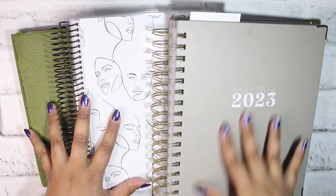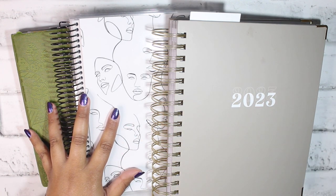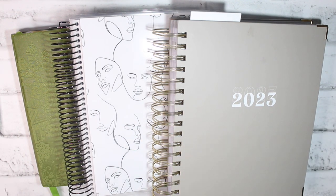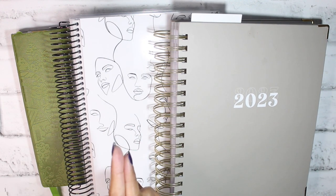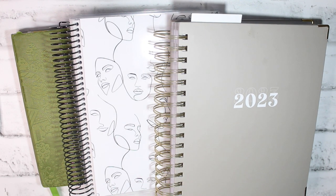Hello everyone, welcome back to my channel. It is Stephanie of Geek Hunting back again for another video. Hi hello, how are you? Hopefully we're all having a grand old time. Happy Planmas Day 19 — pretty sure it's the 19th, though I don't have any of my notes in front of me right now.